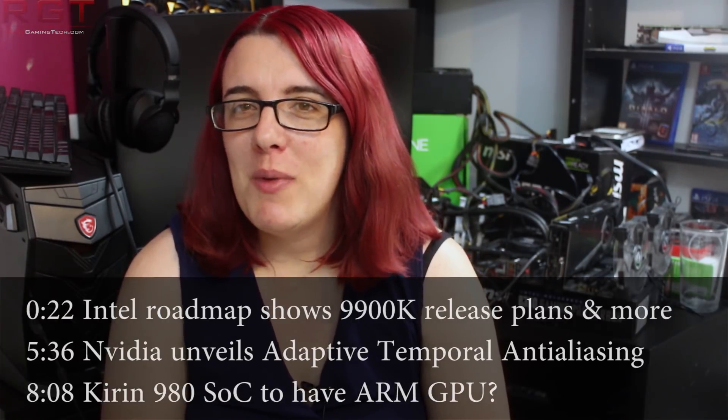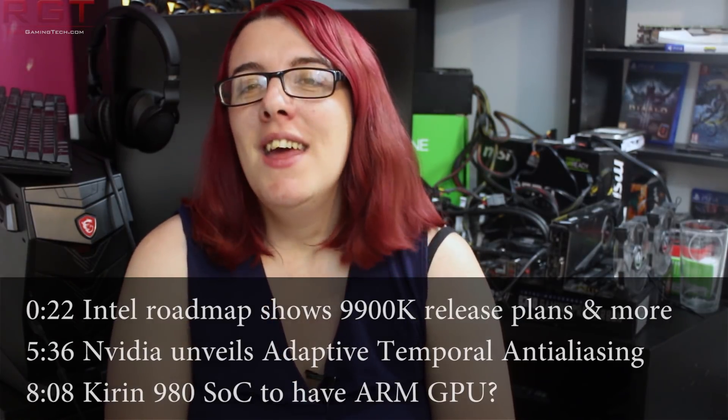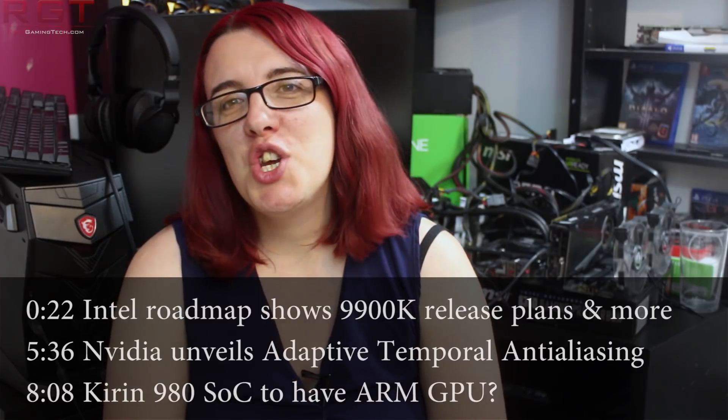Hi guys and welcome to this Red Gaming Tech video. Myself and Marcel, we have quite the plethora of stuff to get through today, so let's get cracking as we have quite a bit of news from Intel.